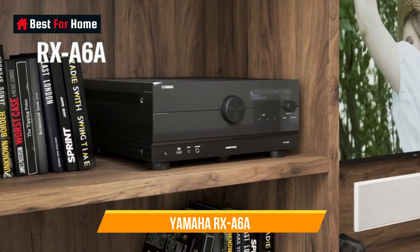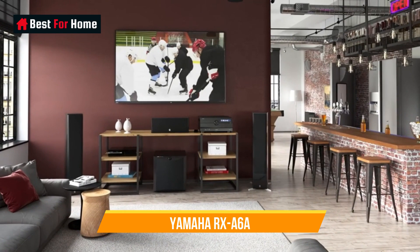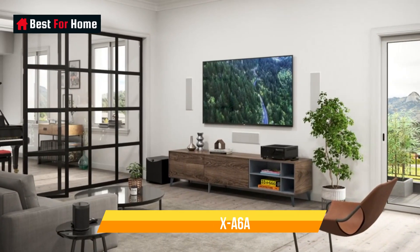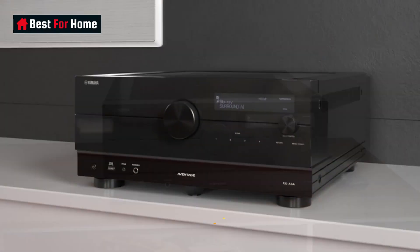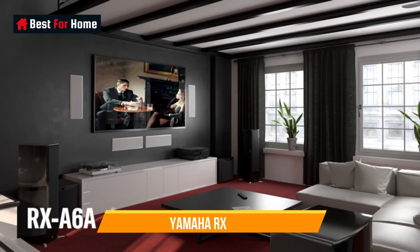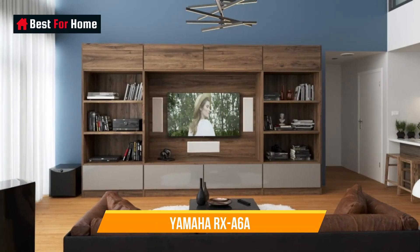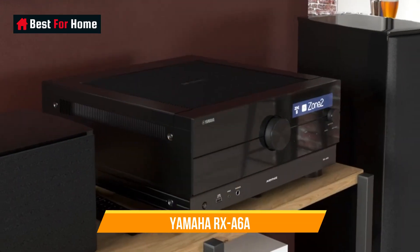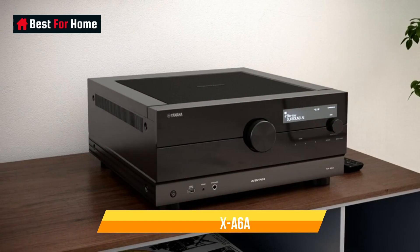Number 4: Yamaha RX-A6A. Yamaha considers the RX-A6A the best value AVR in its current lineup, as it boasts a near-identical feature set to the flagship and much more expensive RX-A8A, but with changes to its internal circuitry and two fewer channels of amplification. The A6A boasts processing for 11 channels and amplification for 9. Users looking to put together a 7.2.4 system can add a stereo amp using line-level outputs. Support for immersive formats includes Dolby Atmos, DTS:X and Auro-3D, and upmixing technology such as Dolby Surround and DTS Neural:X.